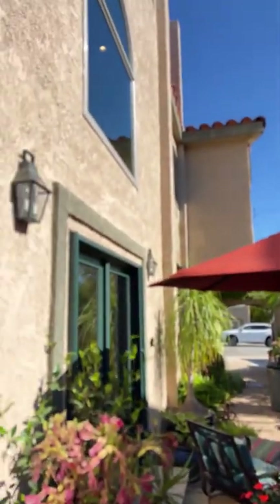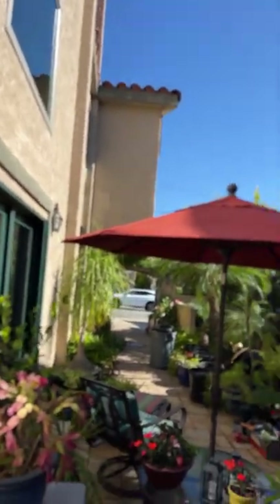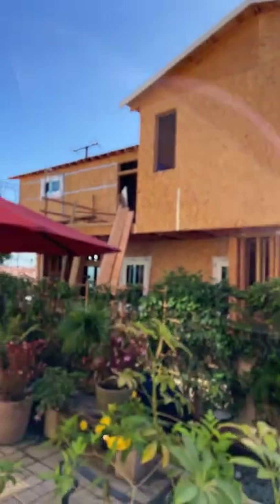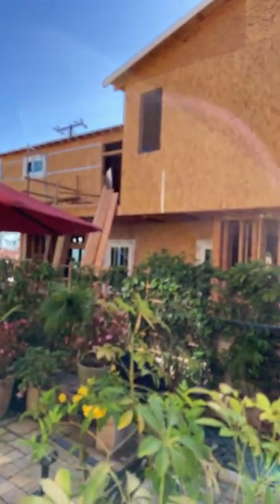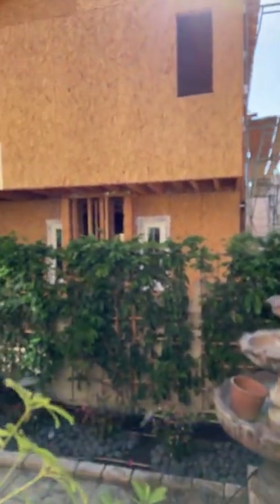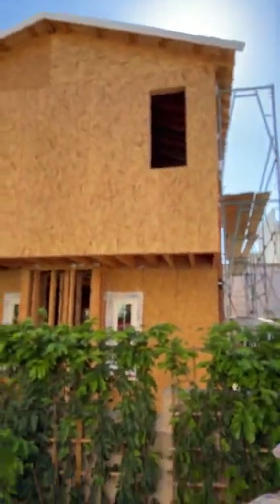Hey everybody, Mike with Enviroscape LA. I want to show you a situation where we're at a home in Redondo Beach. It's a two-story home, and as the homeowners look out their front door, this is what they see. There was a one-story house here before, so privacy wasn't an issue. We got called in to figure out a solution to this home that's being built.